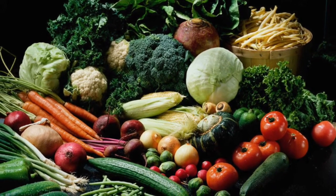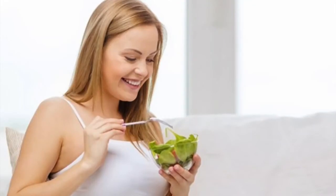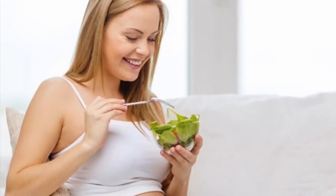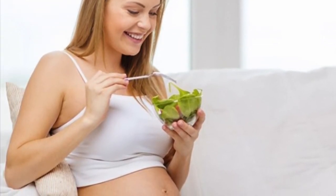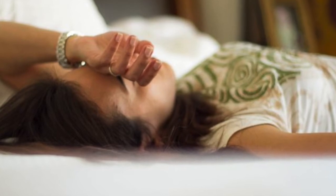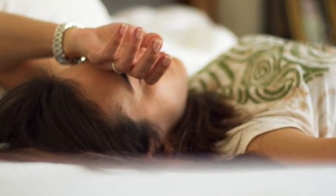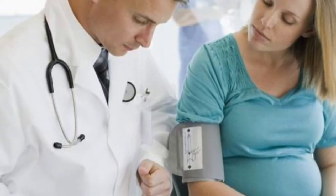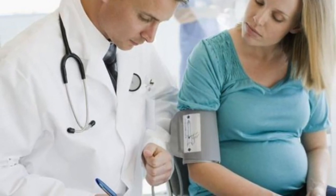A hematocrit test measures the percentage of red blood cells in your blood. If you have lower than normal levels of hemoglobin or hematocrit, you may have iron deficiency anemia. Your doctor may check other blood tests to determine if you have iron deficiency or another cause for your anemia.